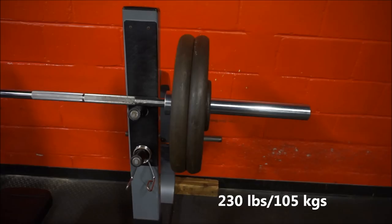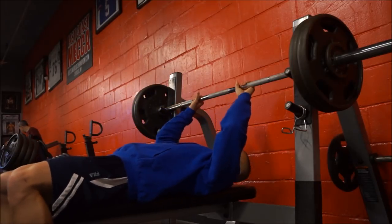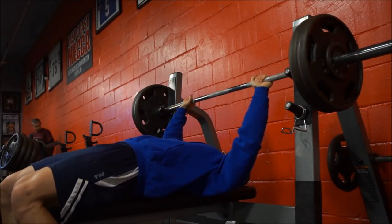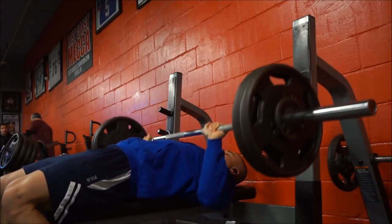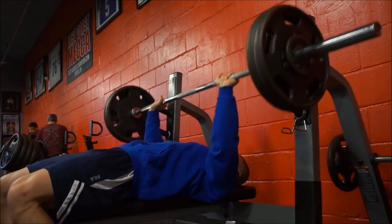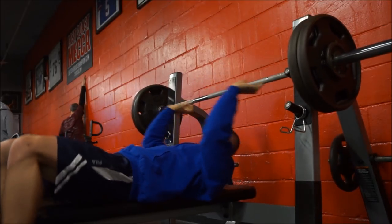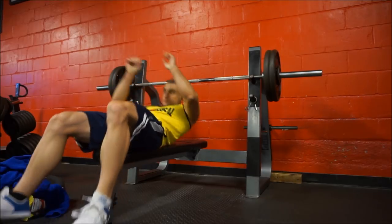Welcome to my latest upper strength day. Real quick — that pizza you just saw me eat, there's nothing macro-friendly about it. It just simply tastes good. Trader Joe's does have some stuff that's macro-friendly, but that's not one of them. It actually has about 117 carbs, 39 fat, and 57 protein for the whole thing. It's not awful, but don't think I was eating that as some kind of macro hack — it's nothing special, it just tastes good.